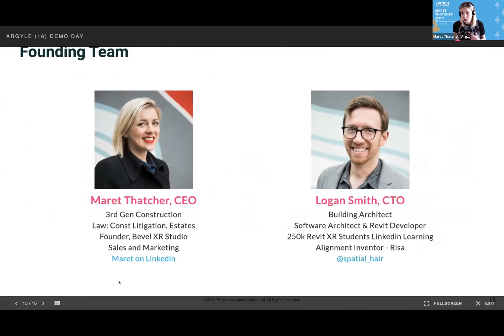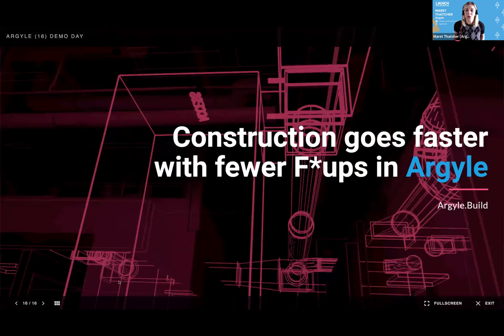My name is Merit. I'm a third-generation construction contractor and a former lawyer. Logan built this solution — he's the alignment inventor and a former building architect. We're Argyle. We help construction go faster with fewer F-ups. Thank you.